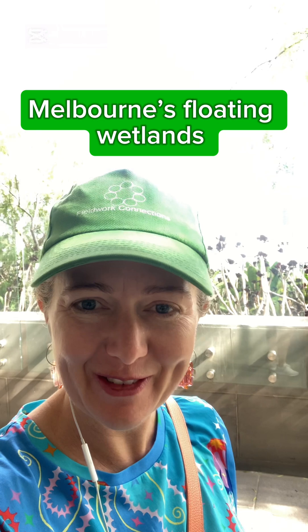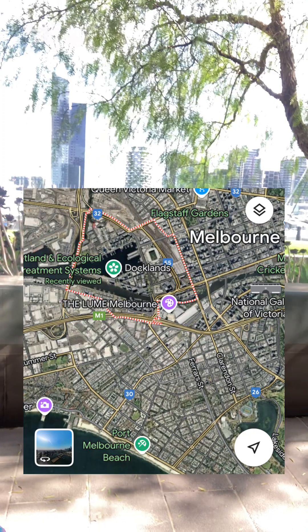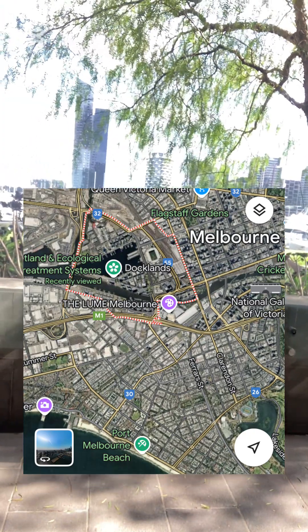Hi, it's Cathy from Fieldwork Connections. I am in Narm, Melbourne today — for a few days — and I am down at Docklands. The Melbourne Star, which is like the Ferris wheel thing, is behind me.